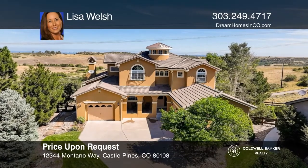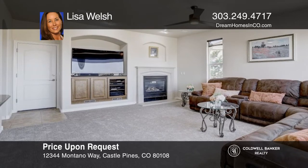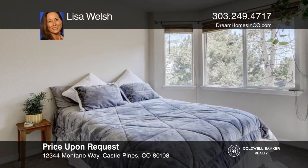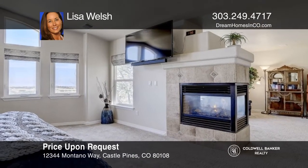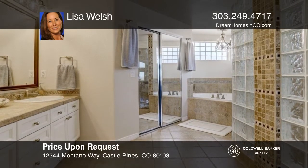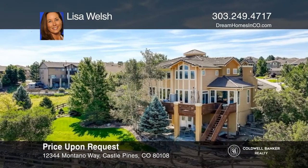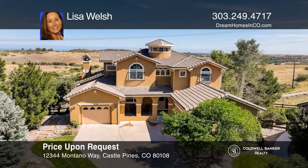This six-bedroom, five-bath home offers an open floor plan and a living room with a gas fireplace. The kitchen hosts stainless steel appliances with a dining nook. The primary bedroom features a gas fireplace, two walk-in closets, and a primary bath. The basement includes an entertainment area with a wet bar and fireplace, as well as a bedroom with an attached bath and an exercise room. Enjoy the outdoors with a deck and a gas fire pit. Take a look around your future home by contacting Lisa Welsh to schedule a tour.